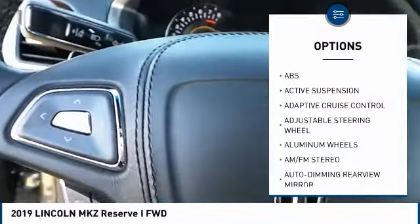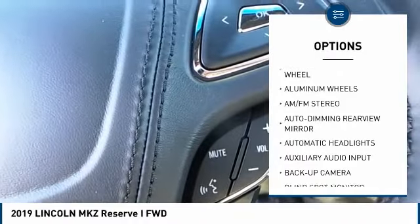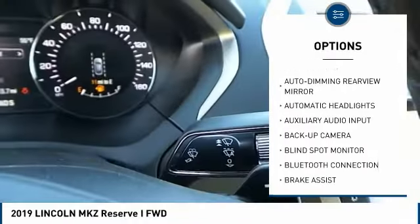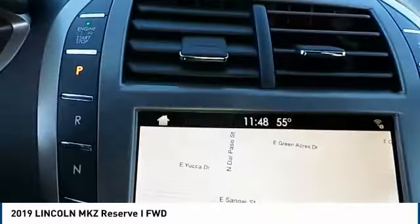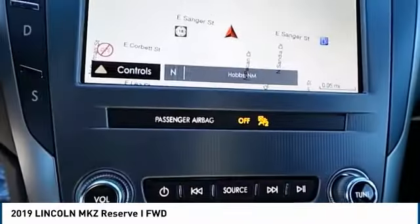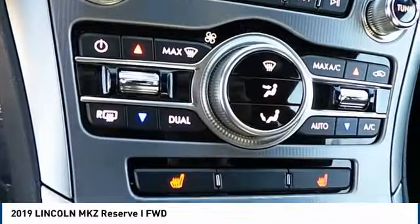Backup camera, steering wheel audio controls, power passenger seat, remote engine start, keyless entry, lane departure warning, stability control, navigation system, traction control, anti-lock braking system.